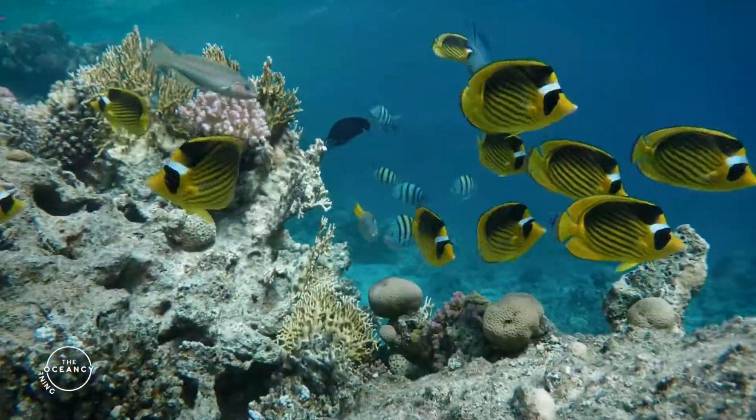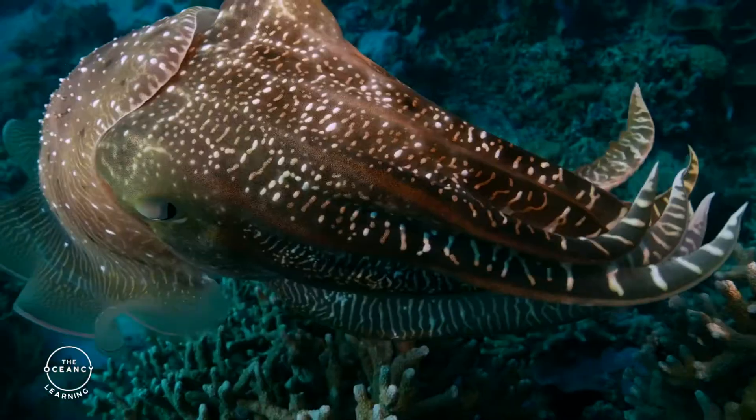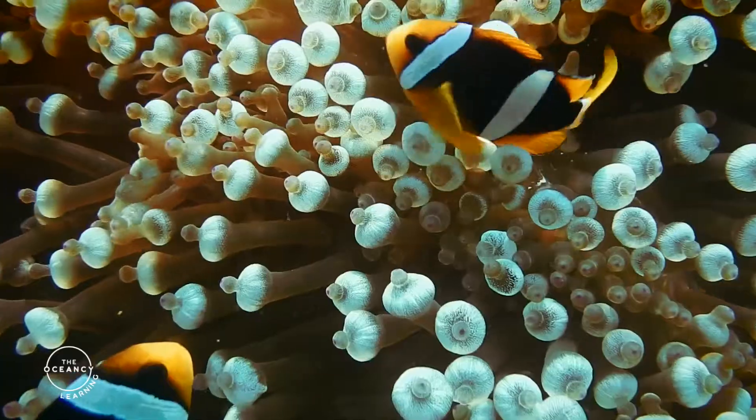Coral reefs are the wonders of our oceans. They are a unique ecosystem, providing vital habitats for a large variety of creatures.